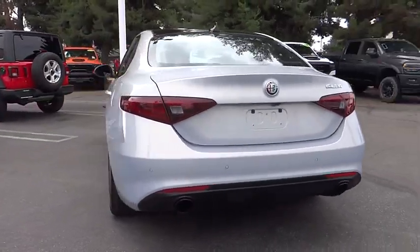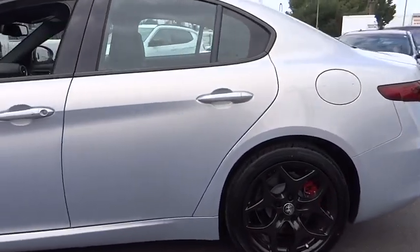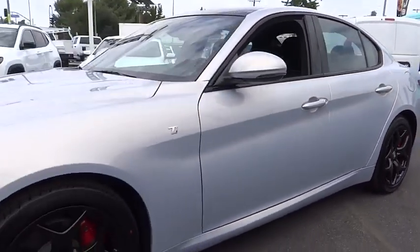A powerful engine, the latest technology features, and all the high-end components you would expect from an Alfa Romeo. This vehicle has less than 200 miles.